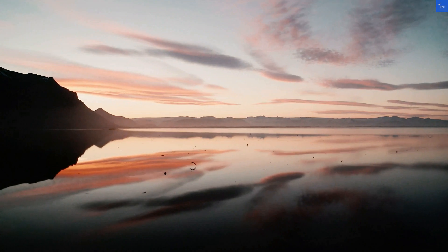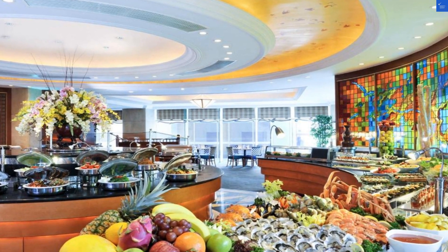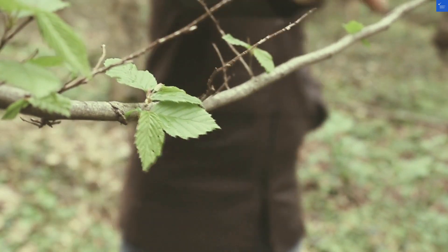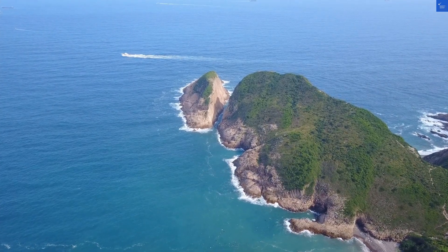Now, let's tally it up. Location 7, room quality 6, facility 7, food 5, service 6, and value 5. Adding them together gives us a total score of 36. So, is the Harbor Plaza North Point worth the visit? With a score below 50, I'd have to say no — unless, of course, you've got an affinity for hotel hunting and a heart for adventure.